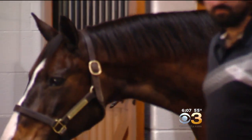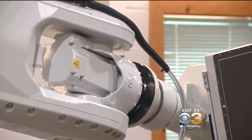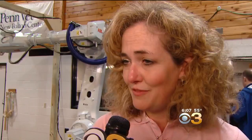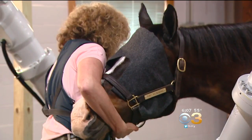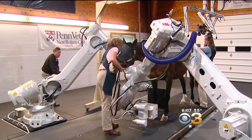Typically, imaging on a horse requires them to be knocked out with anesthesia, and that can be dangerous. Not anymore. This revolutionary technology allows the horse to stand — sedated but awake. It's much safer for the patient, and the level of resolution is much higher than what we've seen in standard CT scanning.